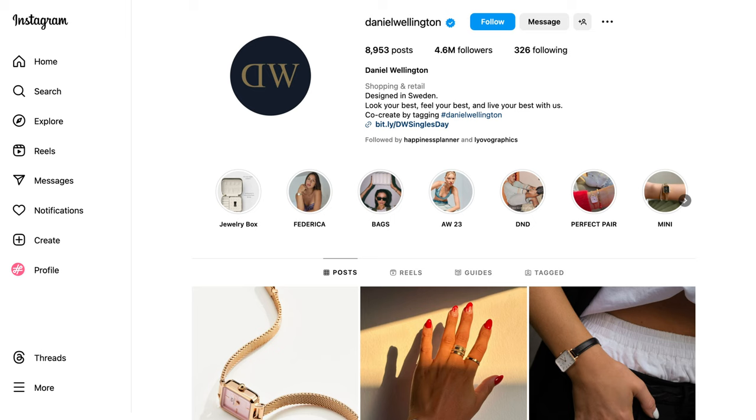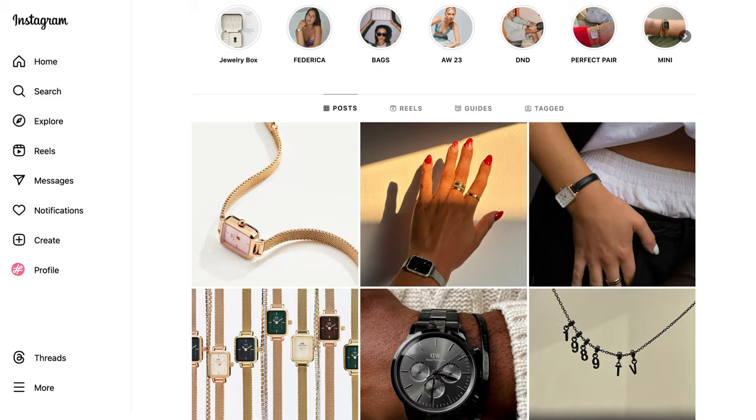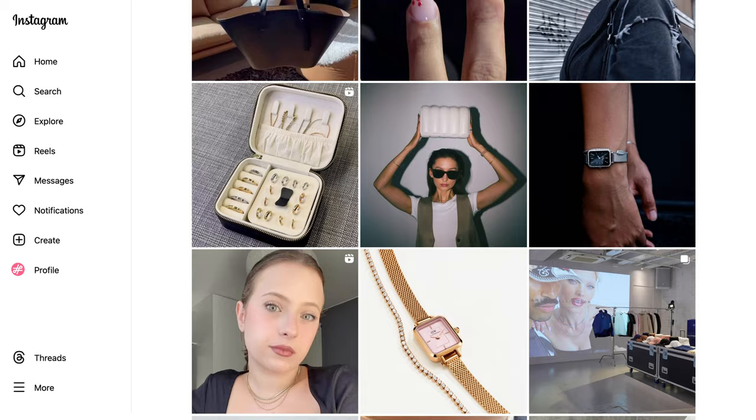The brand also created a photo contest, generating a stream of cool, creative images every day. This user-generated content was extremely valuable as it provided a layer of social proof for the brand. These smart strategies helped Daniel Wellington become a global watch phenomenon in no time.